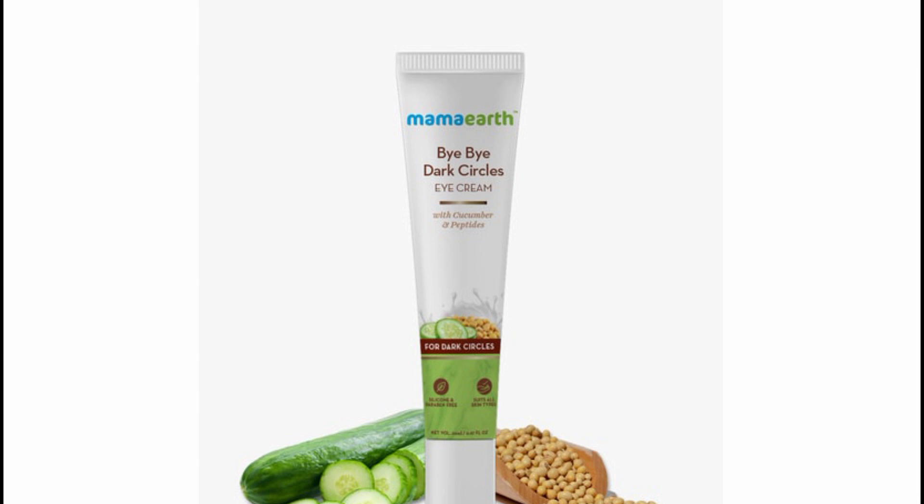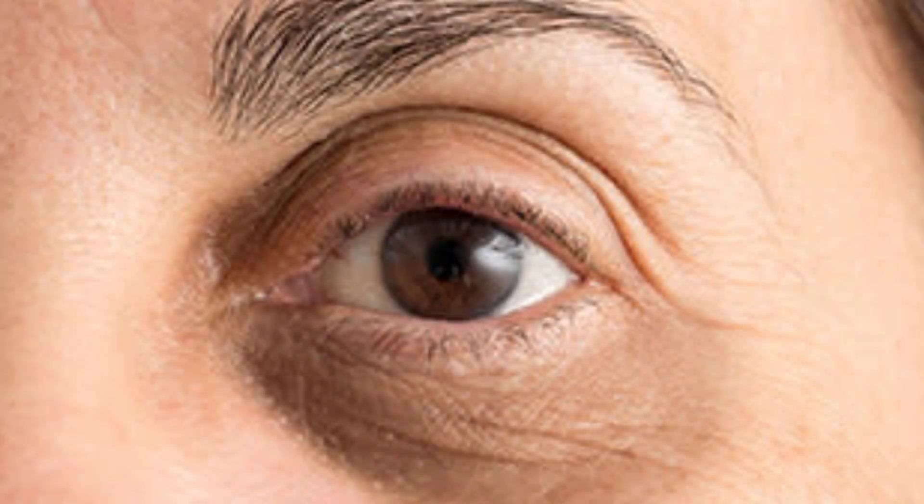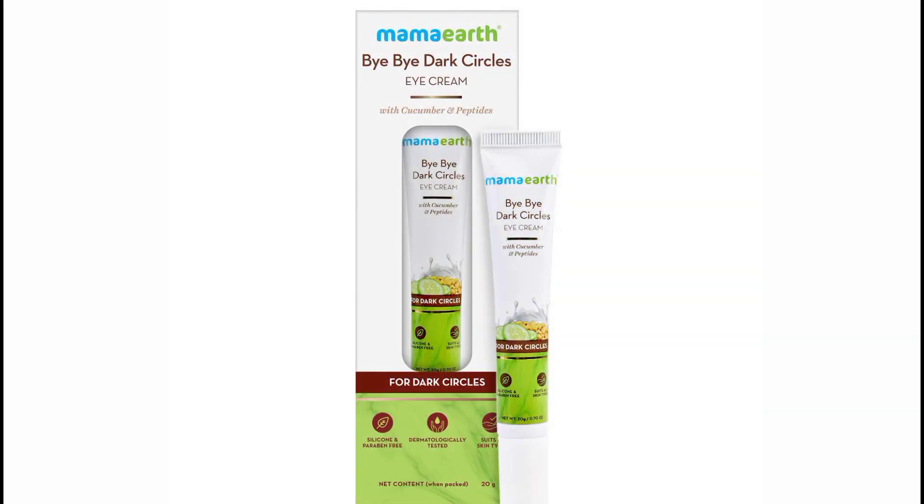This is a very lightweight product with very natural ingredients — this is an eye cream. Let's get into it. This contains cucumber and peptides. This is silicone-free, paraben-free, and dermatologist tested. This product is 30g.